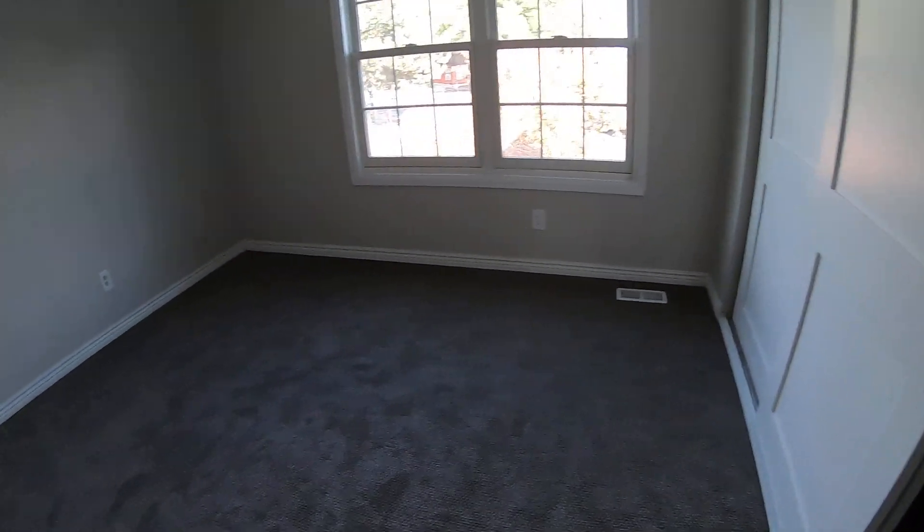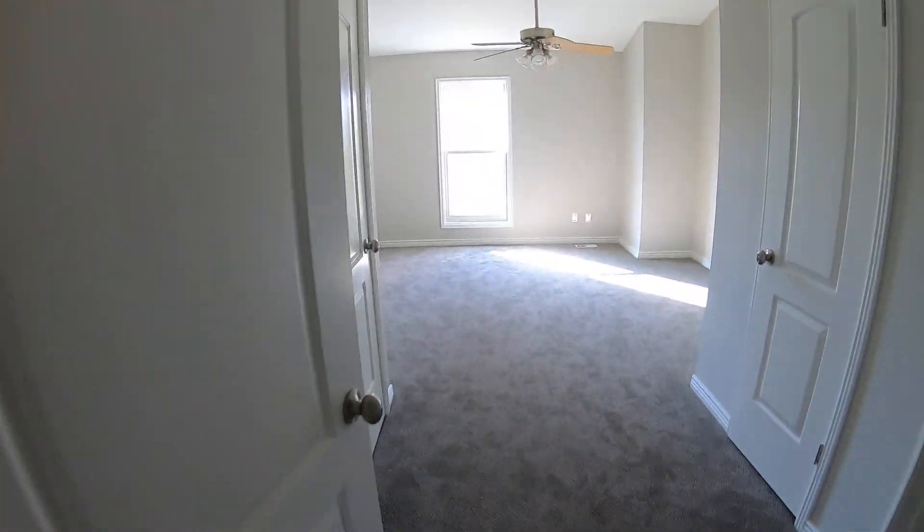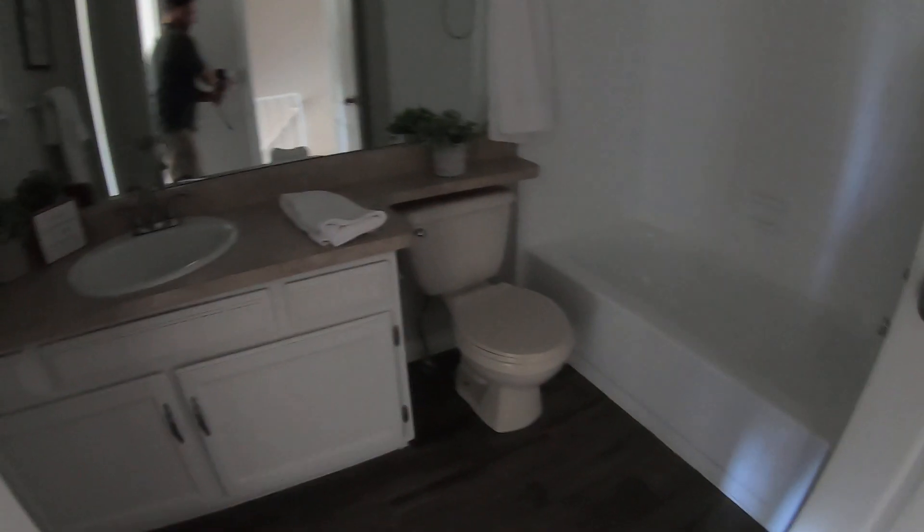This isn't the carpet we normally use but it's what was available. Oftentimes what you want to do is get the lowest cost, highest grade-looking carpet that's quickly available, especially when you're flipping houses, because you want to turn your money fast. The faster you can get the property done, the quicker you get out of the market.